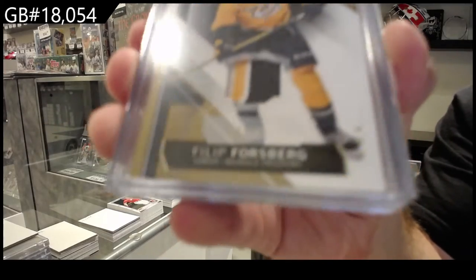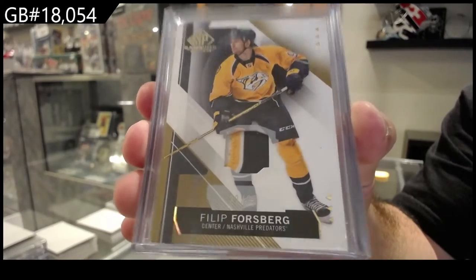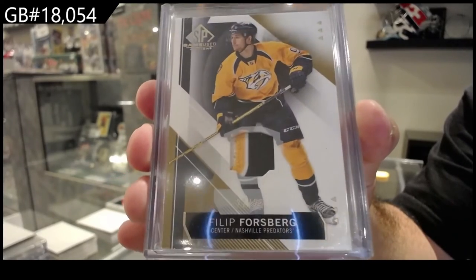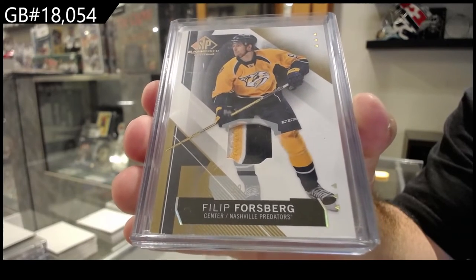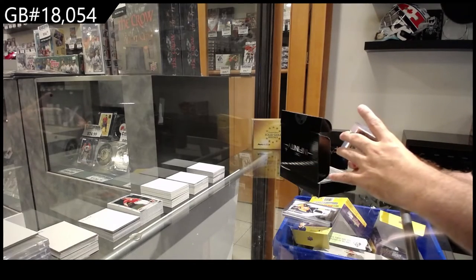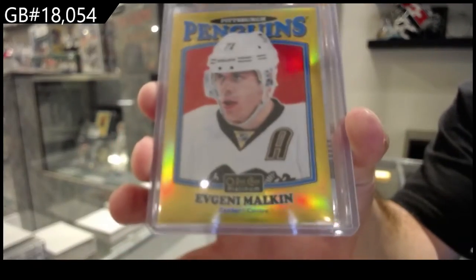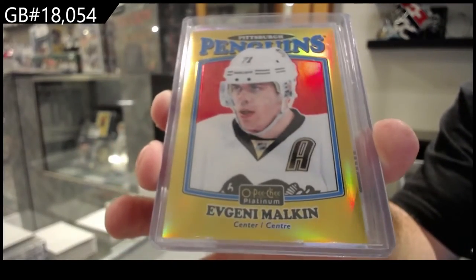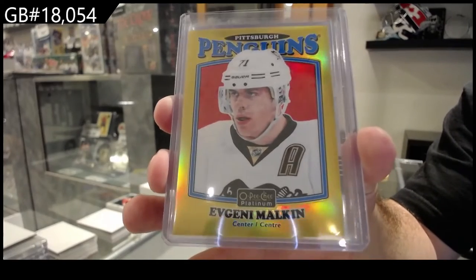For the Nashville Predators, number two of 25 patch — Philip Forsberg. Number two of 25 patch Forsberg. We've also got a gold number two of 149 retro — Evgeny Malkin, Pittsburgh, platinum gold retro.